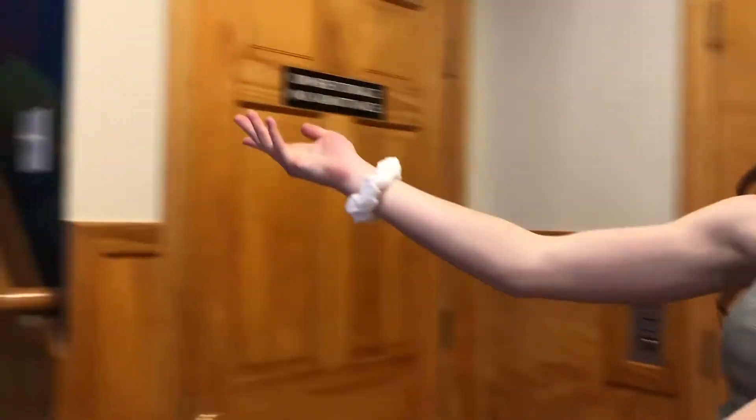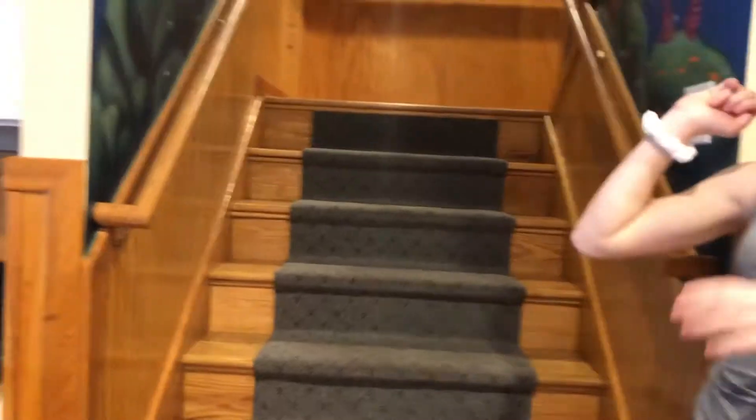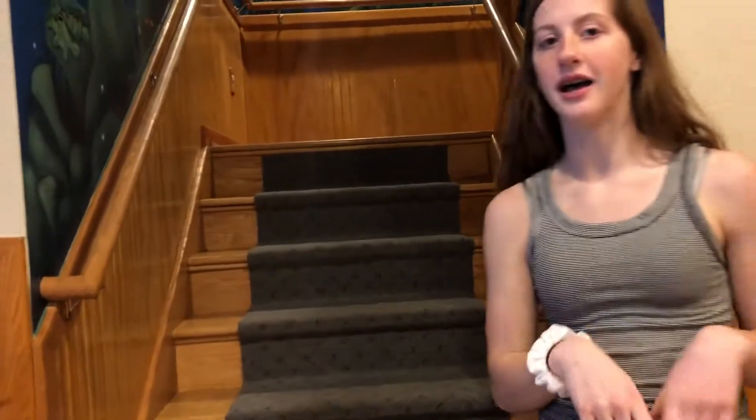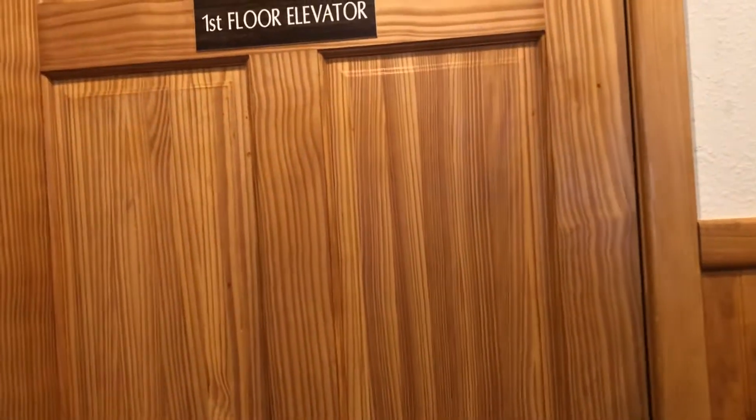You can take the stairs if you want — it has a whole ocean-themed mural on the wall, which we'll show you later. Or you can take the elevator. So we have an elevator. It leads to the next floor. I'm just going to turn the key — the elevator is right here.